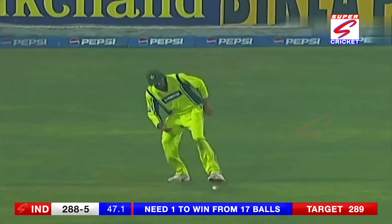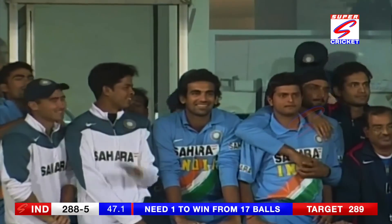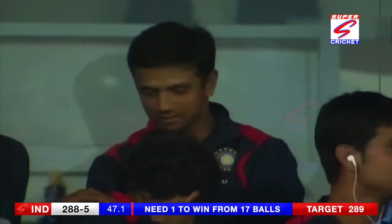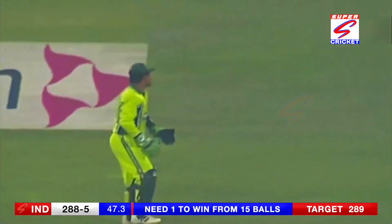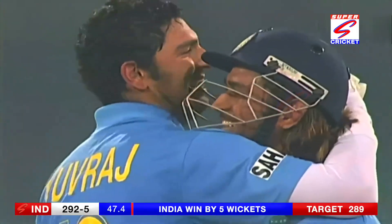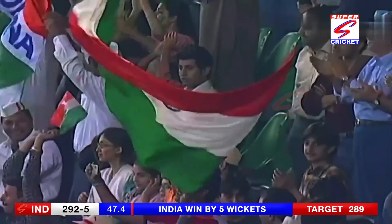Just a single — scores level. Leg byes, I suspect, ties the scores and the entire Indian squad celebrates. That's a happy man on your screen — he was very cross with himself when he was run out. India's 11th successful chase in a row!